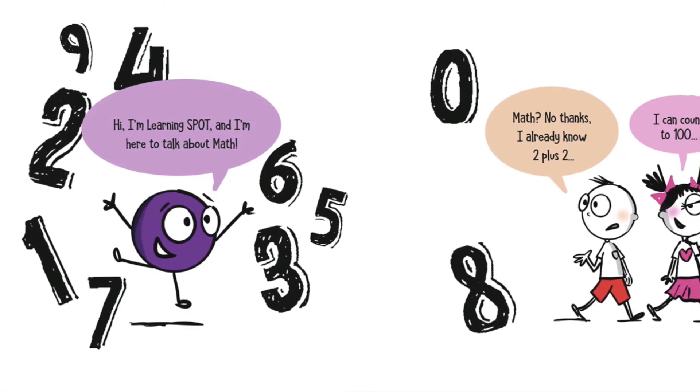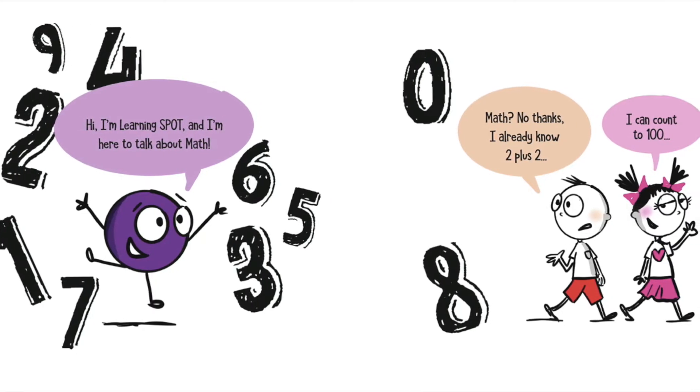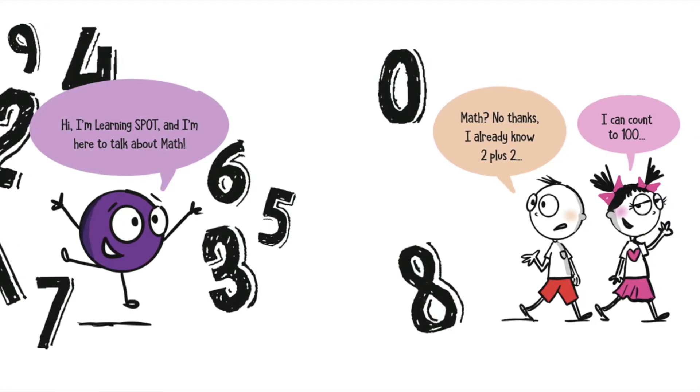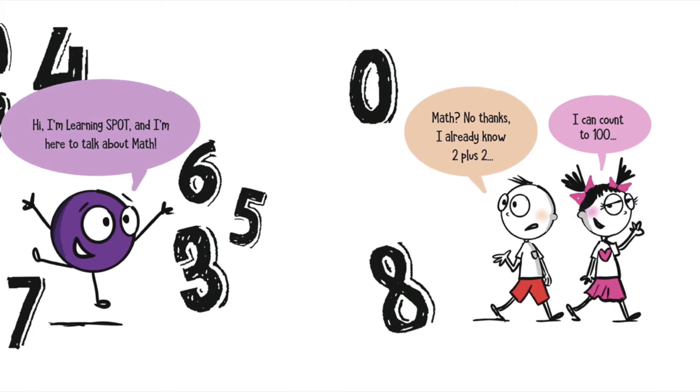Hi, I'm Learning Spot. I'm here to talk about math. Math? No way. I already know two plus two. I can count to 100.